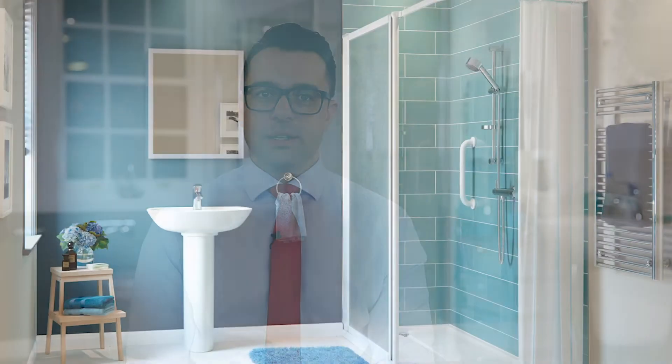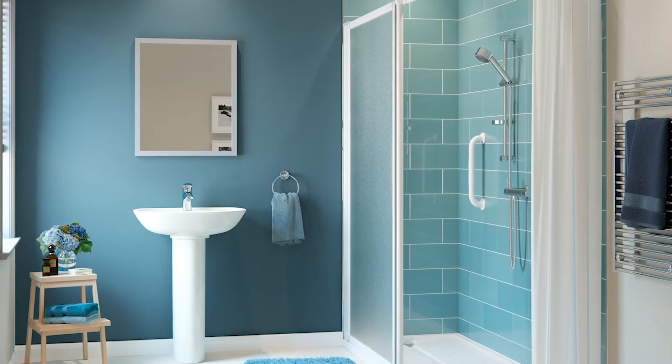The importance of good lighting cannot be underestimated, especially in accessible bathrooms. With many years of experience in designing and manufacturing accessible bathrooms and kitchens, we understand the importance of lighting a space to minimise falls and maximise independence.